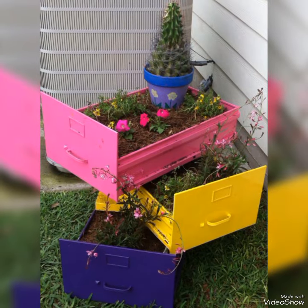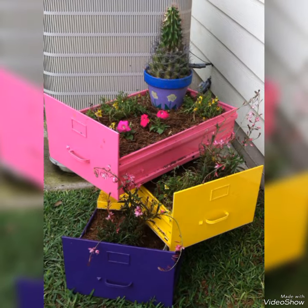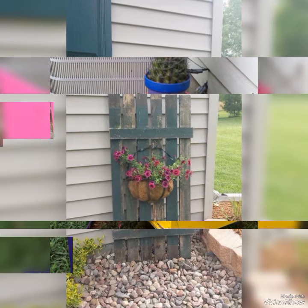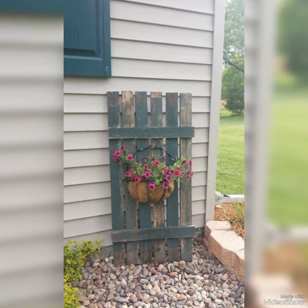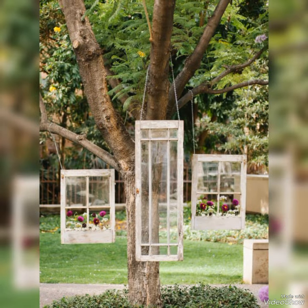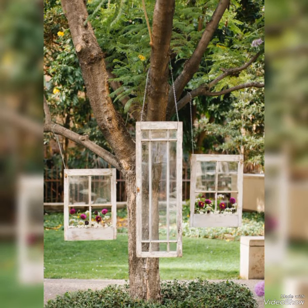You can easily use drawers, pick them up, and use them for landscaping ideas. Doors can also be used in a variety of ways. As you can see, all these ideas are very unique and creative.